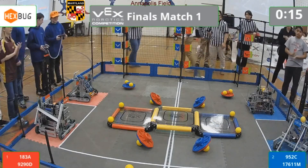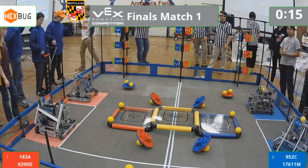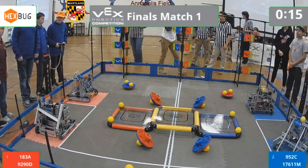On the red side, the Cinnabots, 183A from Westminster, and their partner right here from Hereford Zone Robotics, it's 929OD.